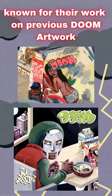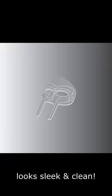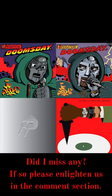Known for their work on previous Doom artwork. Last but not least we have the Metal Mask Edition. Released in 2013 by Metal Face Records, this version features the remastered tracklist off the original 1999 album. Most distinct is that this installment comes housed in a metallic silver foil, with Doom's infamous mask front and center. Aside from the cover, there's not any significant differences from the 2011 remaster. That's all for the Operation Doomsday album covers.